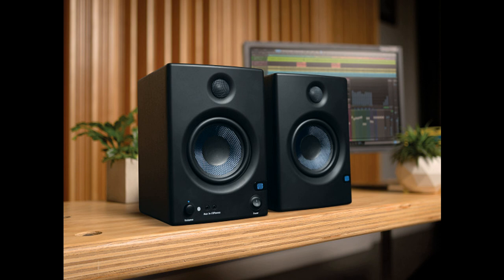PreSonus AERIS E5BT active media reference monitors are available immediately, MSRP $249 per pair USA, 249 euros, 209.00 pounds GBP, $399.00 AUD, 35,200 Japanese yen.